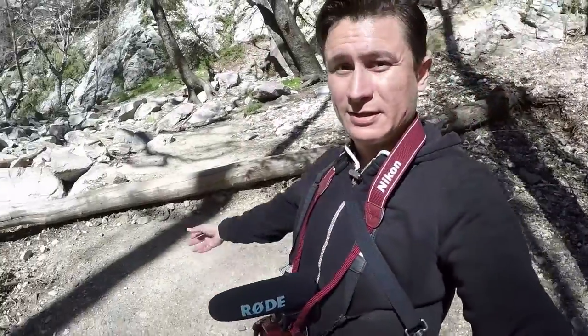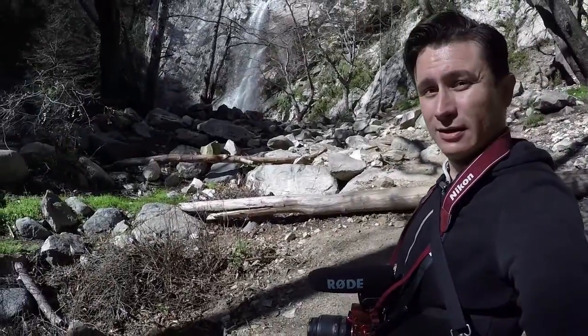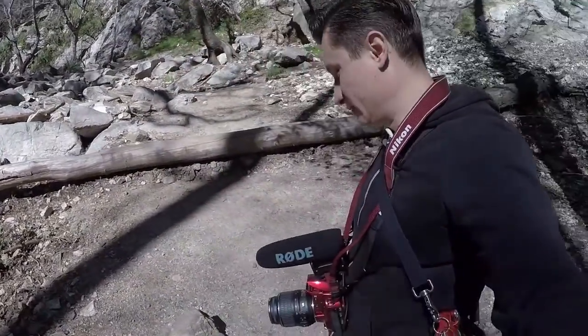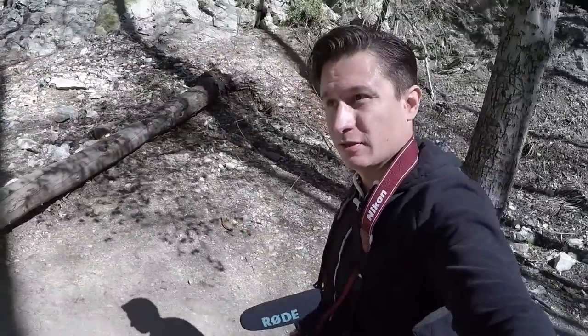And we made it, guys — the waterfall! Yeah, finally. With some water.